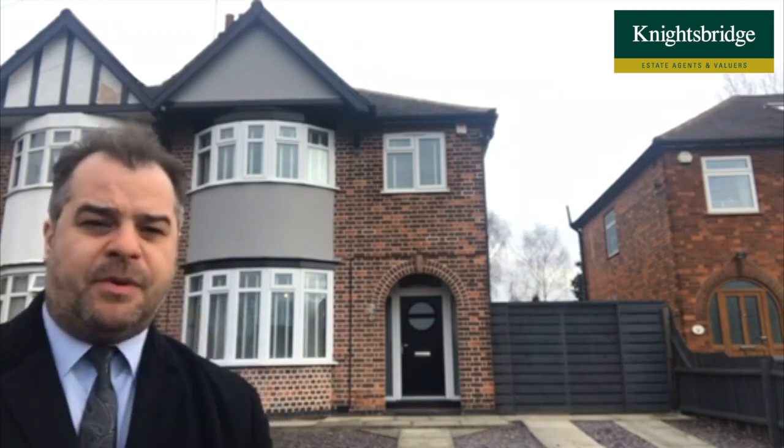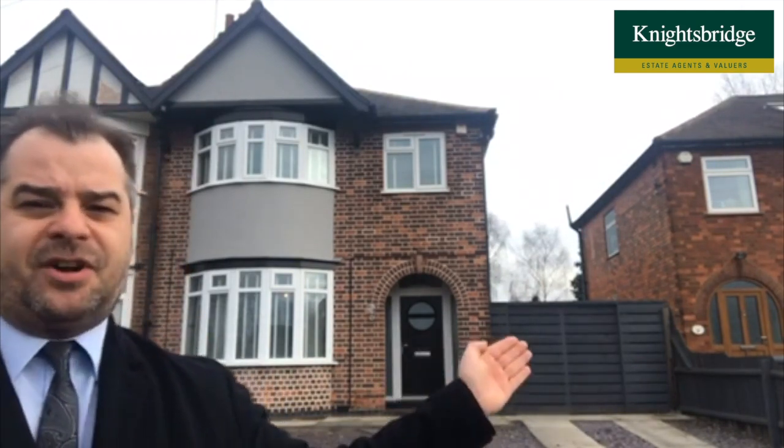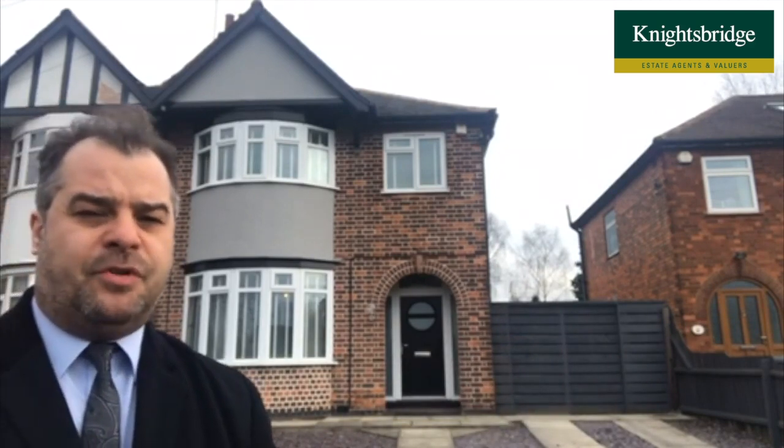As you can see just behind me, we've got plenty of off-road parking towards the front, and at the side we've got gated access for additional parking.